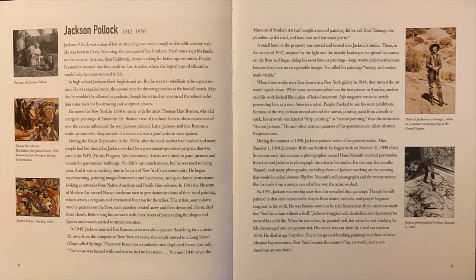In 1941, the Museum of Modern Art invited Navajo medicine men to give demonstrations of their sand painting, which serves a religious and ceremonial function for the tribes. The artist poured colored sand in patterns on the floor — each painting created anew and then destroyed. He studied them closely. Before long, his canvases with thick layers of paint veiling the shapes and figures underneath started to attract attention.